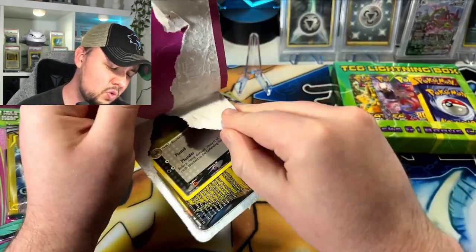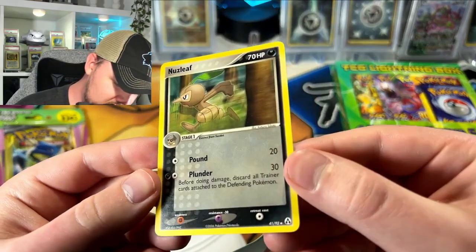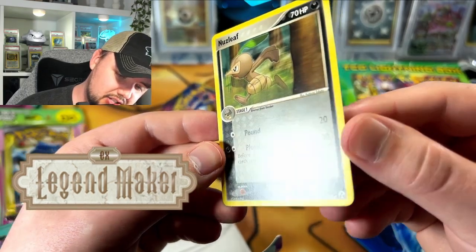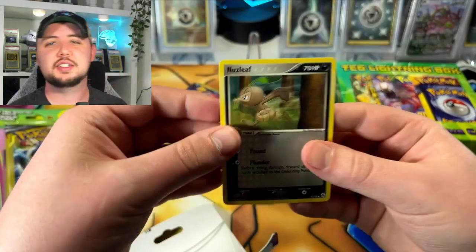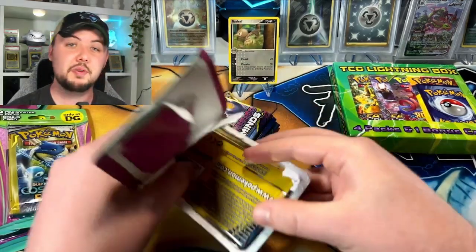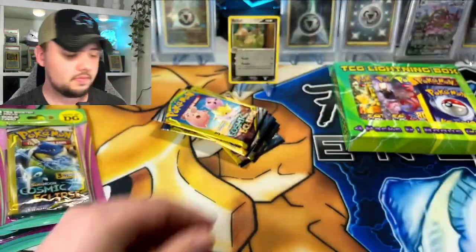Oh hold up — on the second half I will speed through it, but look at this. This is from 2006 — what set is this? It's actually in pretty decent condition. Okay, it's not all junk. I don't know, we'll put you on the hit stand. Nuzzleaf, appreciate that little EX card there — that's pretty dope. Maybe get something else crazy — Cosmic and Unbroken, dope.